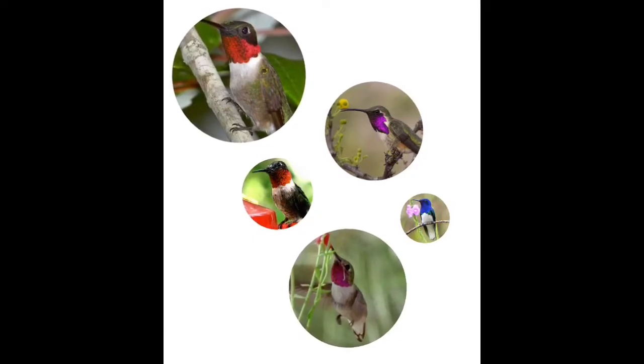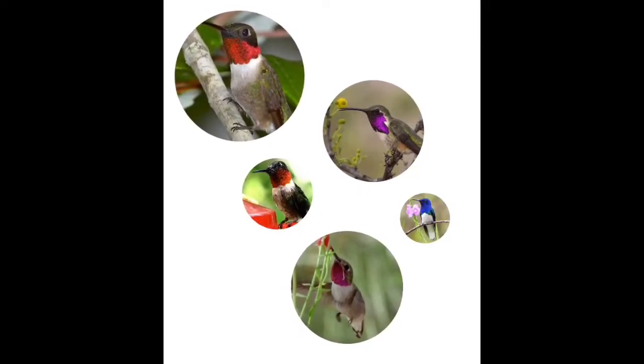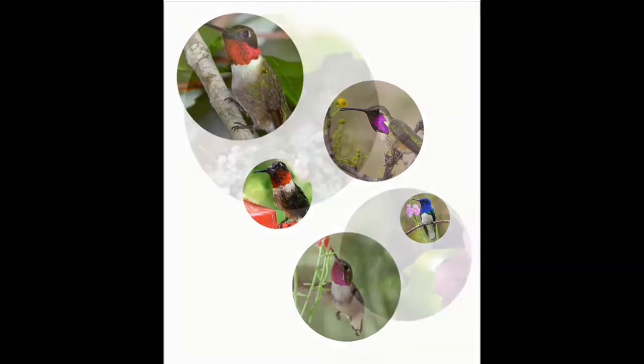The male's neck can be red, purple, orange, blue, or pink. However, the female has brown or dark green colors.